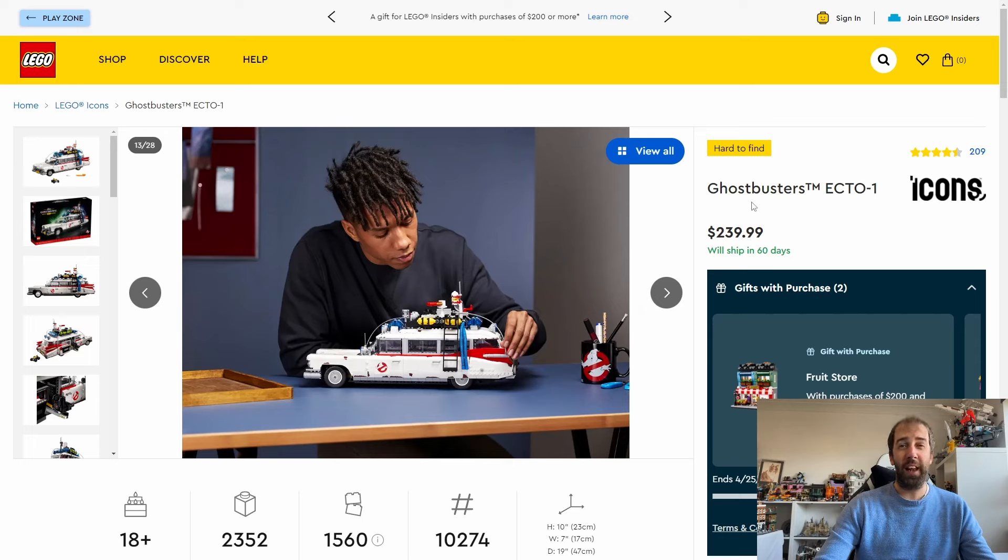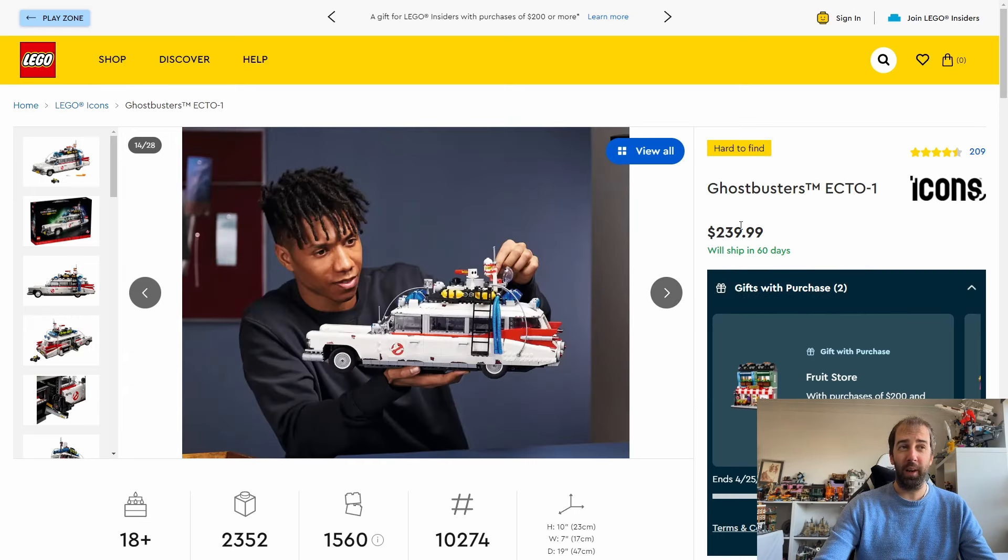Who knows when we'll get another Ecto-1 ever again — it could be a very long time. Being a licensed set, once this goes it probably won't come back. I think this one will do incredibly well when it retires and will be very popular. I really recommend you try and get this. Probably not worth full retail at £210, but get it in a sale and it becomes a must-have set.